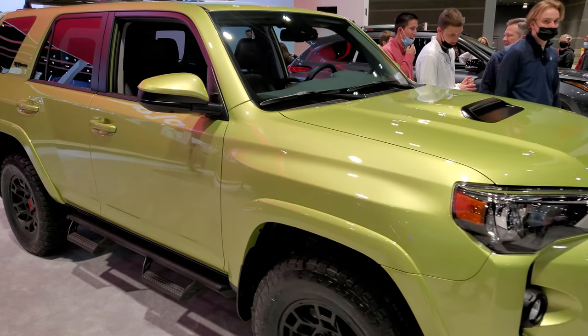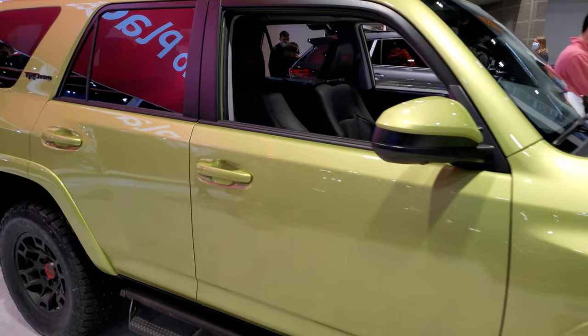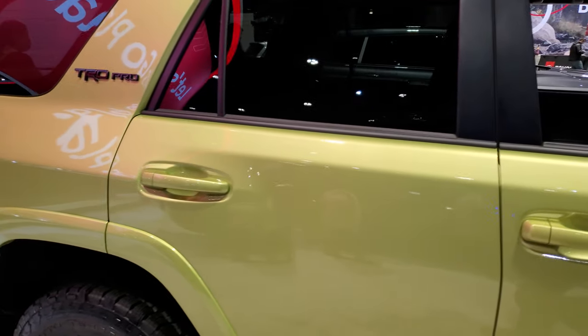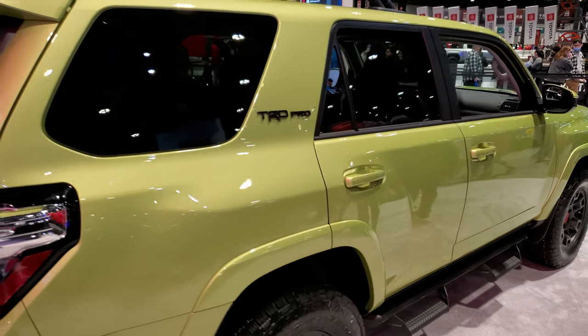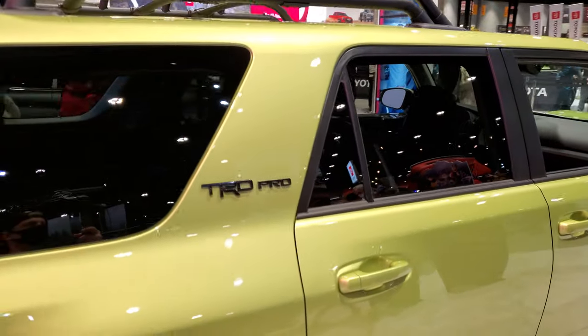Hey, this is Brett and today I'm at the 2022 Chicago Auto Show, just going around checking out all the interesting vehicles here. This one caught my eye — it looks like it's a new color for the Toyota 4Runner. This color is called Lime Rush Metallic, and this is a TRD Pro package.